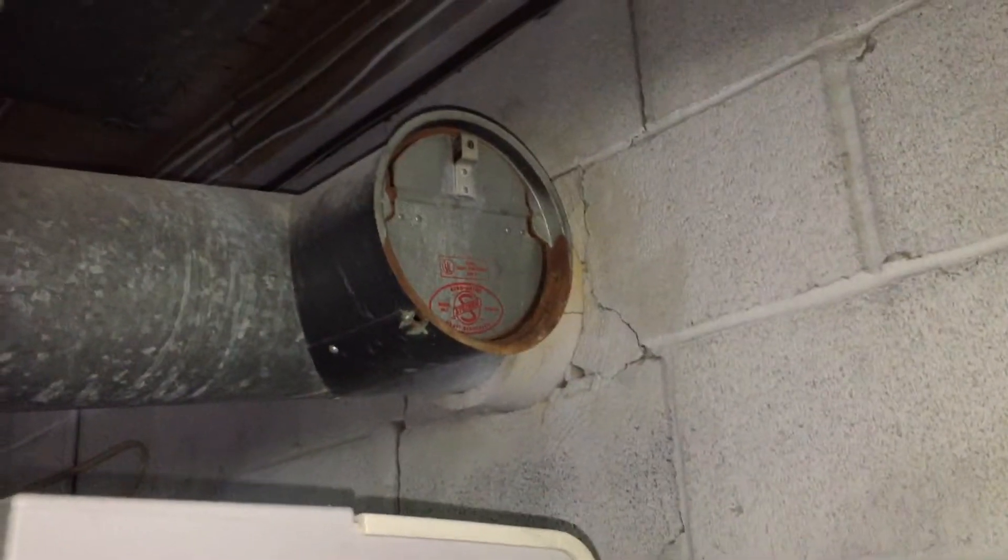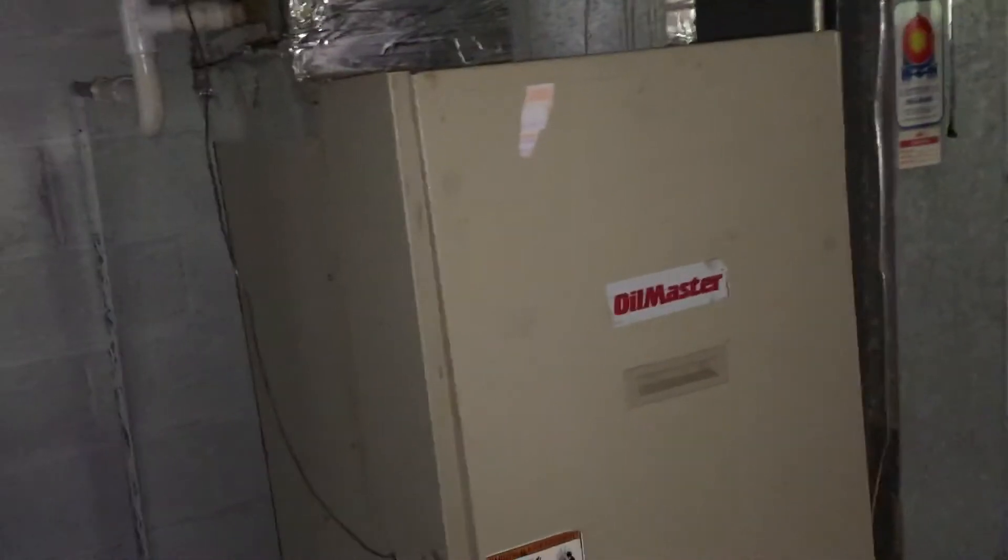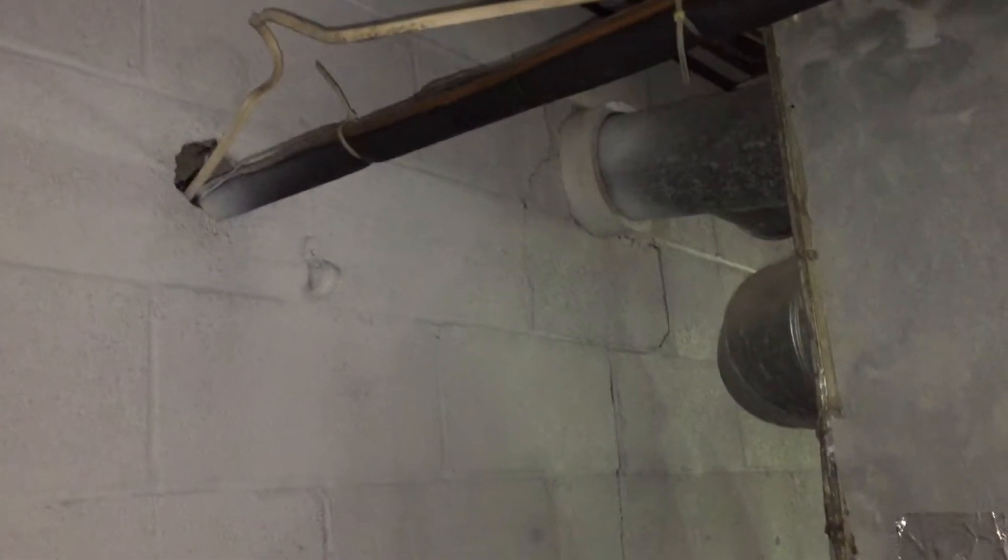I'm back in the basement. First off, I missed this crack here in the foundation by what I guess is ventilation. I don't really understand how it works, but it says 'Oil Master' on it, so it is oil heat at the house right now.